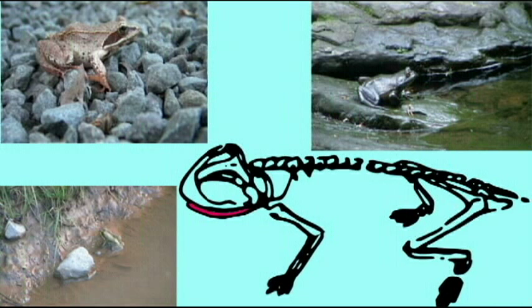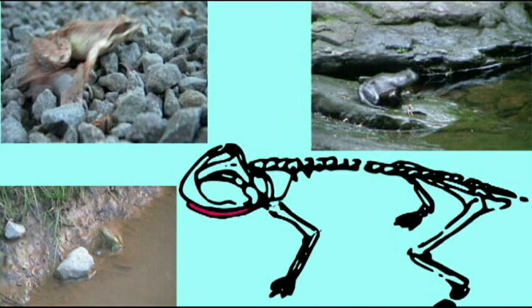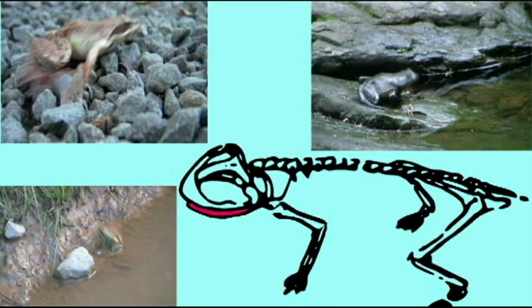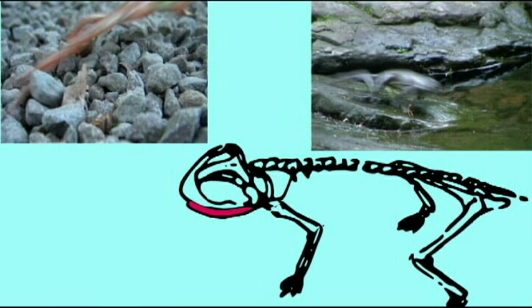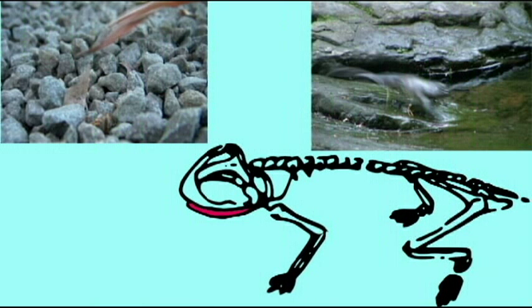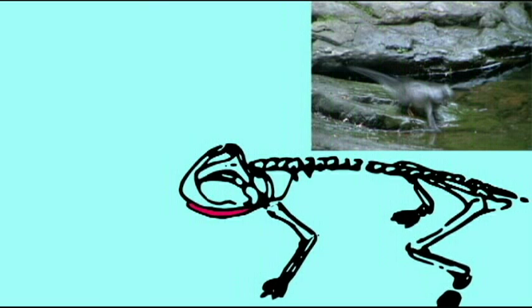I am Triadobatrachus. I am related to frogs but I am not a frog. My skull is perhaps similar to frogs but my legs aren't long and so I'm a four-legged walker rather than a jumper. And so Triadobatrachus of the Triassic and Gerobatrachus of the Permian are considered transitional forms in the ancestry of frogs.